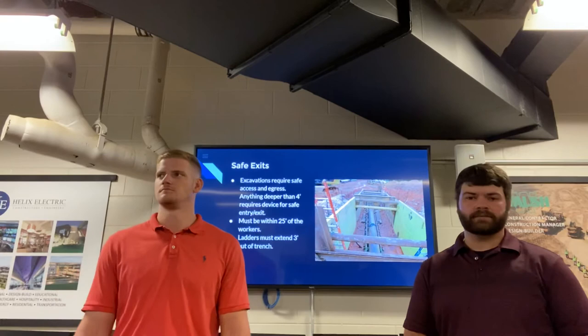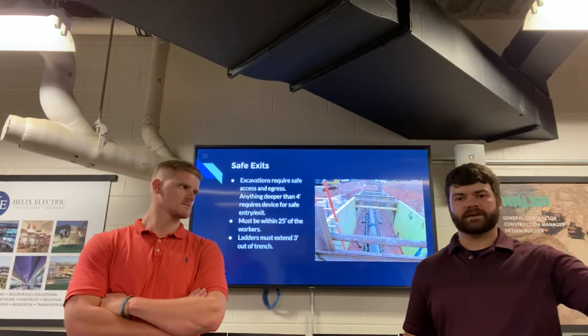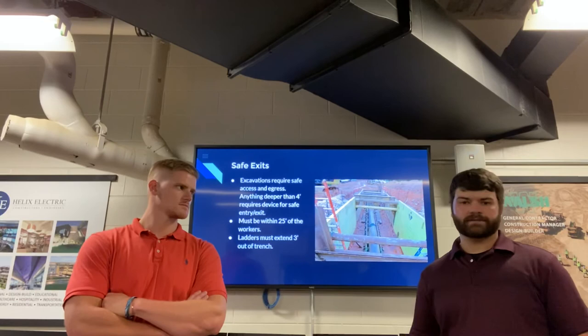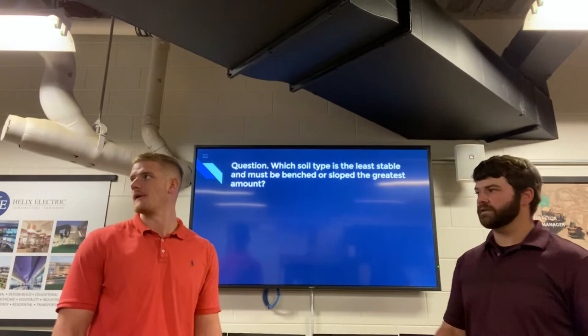Next up, safe exits. We need to have a safe way for workers to get out of the hole. A safe exit must be within 25 feet of workers and must extend 3 feet above the excavation, so they're not just hopping up at the rim — that creates another hazard. If you're running an open excavation, you can keep ladders at least 50 feet apart so workers are always within 25 feet of a ladder. If your excavation is 4 feet or greater in depth, you need some sort of safe exit system. Visit OSHA's website for more detail on safe exits.